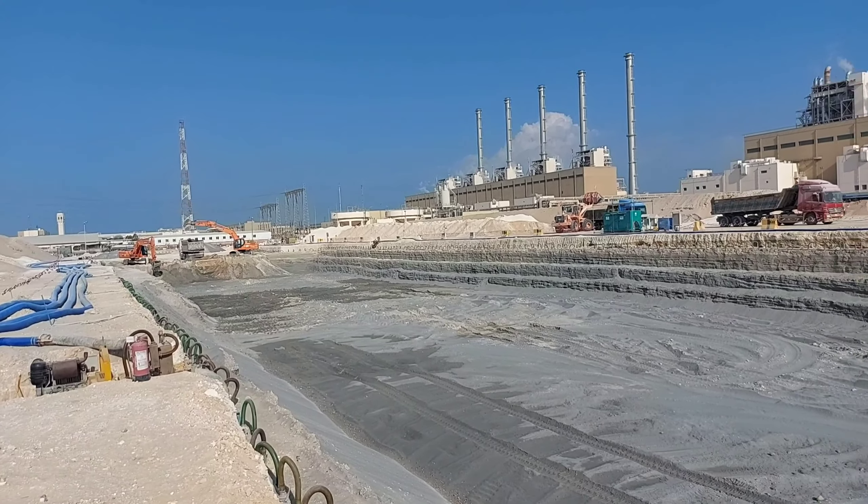Ando na po sila sa unahan — last time andyan pa sila sa gitna, ngayon ando na sila sa unahan, malapit na po doon sa dulo. Yun po yung update natin dito sa ating excavation para sa preparation po sa ating foundation.